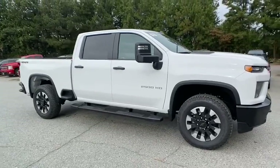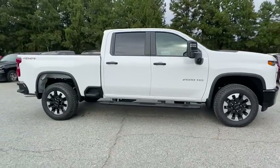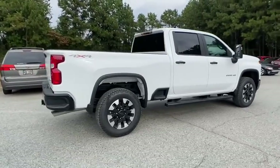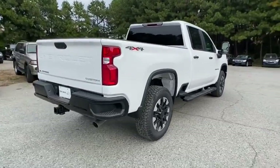Come test drive the 2020 Chevrolet Silverado 2500 HD. This pickup truck pulls unlike any other. Here are some of this vehicle's great options.